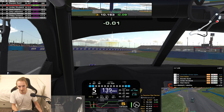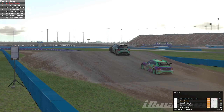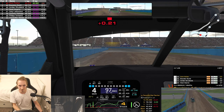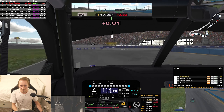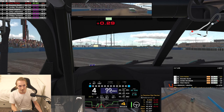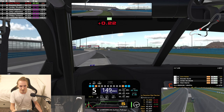Coming on to lap 4. Got Brandon up our inside here I think. Oh god, I'm going way wide. Just about carried the speed — Brandon wasn't an issue there, but I think I got a bit lucky to be honest. I think I do just have a little bit of pace on him but he's giving us an honest fight for now.